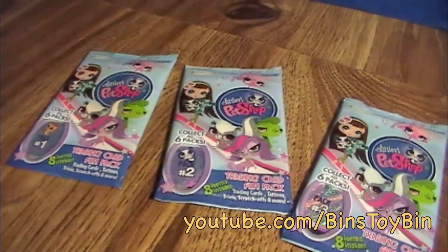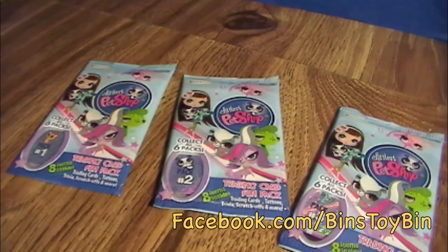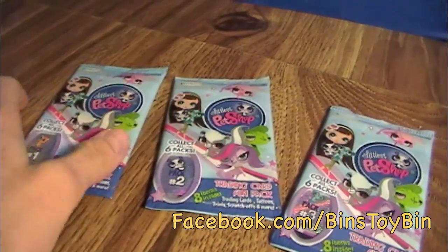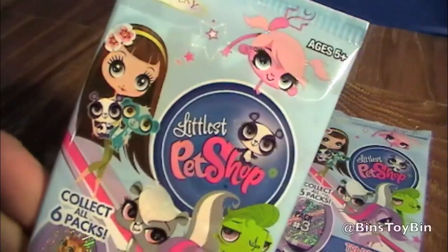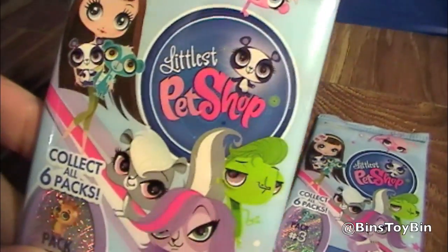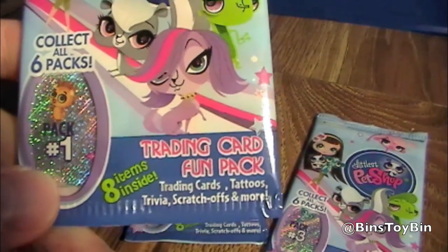But not the normal Littlest Pet Shop toys — no blind bags or deck of pets today. We found these in the checkout aisle at Walmart, you know where they keep all the trading cards. And these are Littlest Pet Shop trading card fun packs.